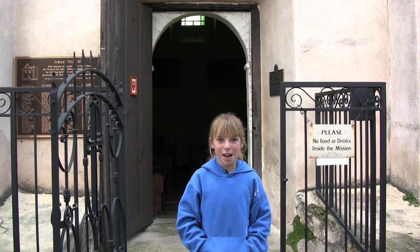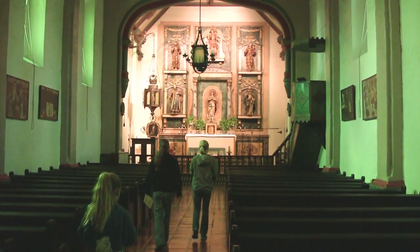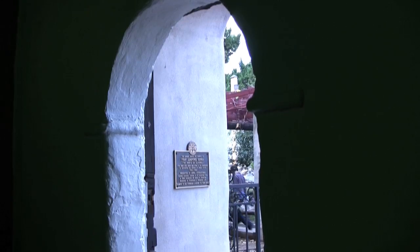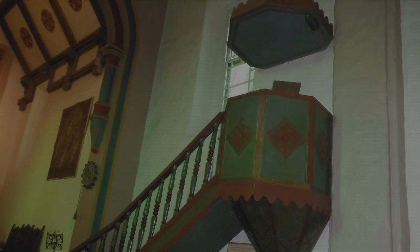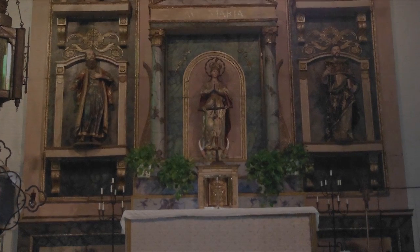This is the mission church that was started in 1791. The walls are original and more than 4 feet thick. The pulpit is original, and the main altar was brought from Mexico City in 1790.